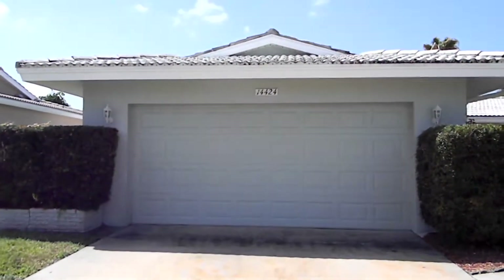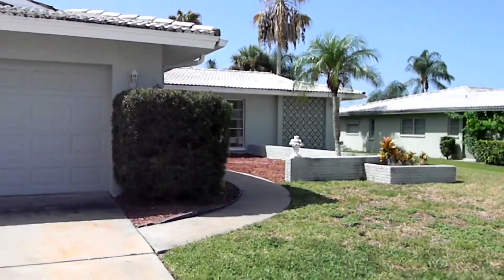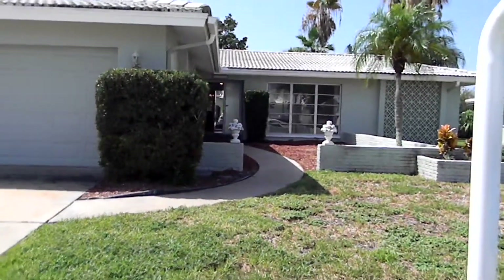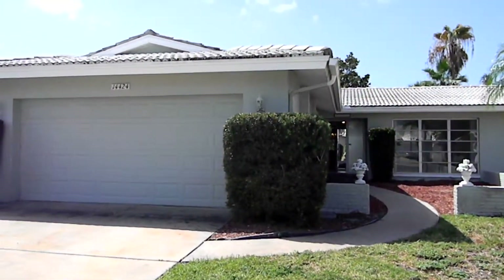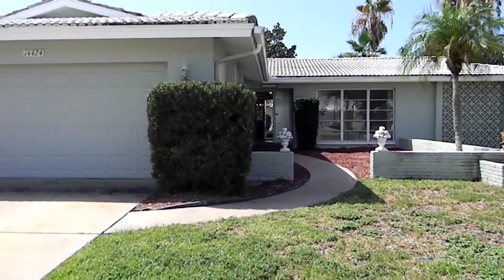Here we are at 14424 Neptune, in the beautiful Imperial Point subdivision. It's got a beautiful little courtyard out there and a tile roof. This home is almost 1800 square feet heated, plus you have your porches.